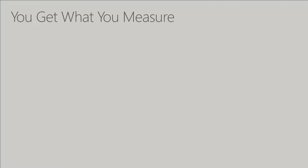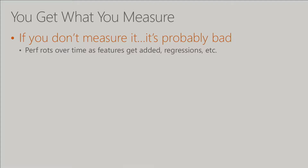This is extremely important: you only get what you measure. If you don't measure it, it's probably bad. It rots over time — you add features, people want to make it look pretty, they put in new fonts, those fonts add size, it gets worse. You get regressions. Every time in my career, any place where we haven't measured it, it's gotten slowly — sometimes quickly — slower.